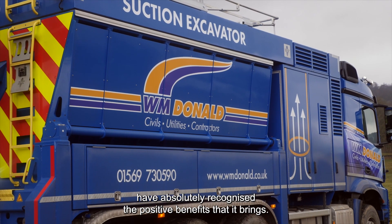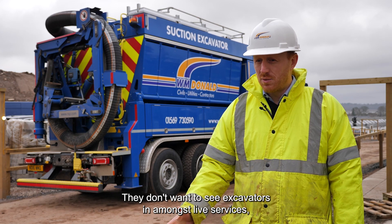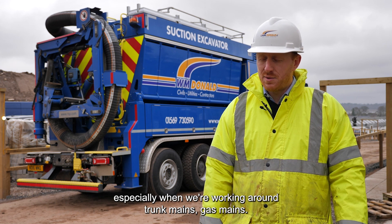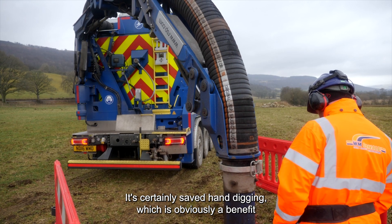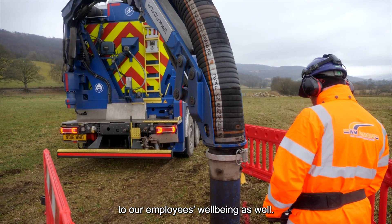Many of the house builders have absolutely recognised the positive benefits that it brings. They don't want to see excavators in amongst live services, especially when we're working around trunk mains and gas mains. It certainly saves hand digging, which is obviously a benefit to our employees' well-being as well.